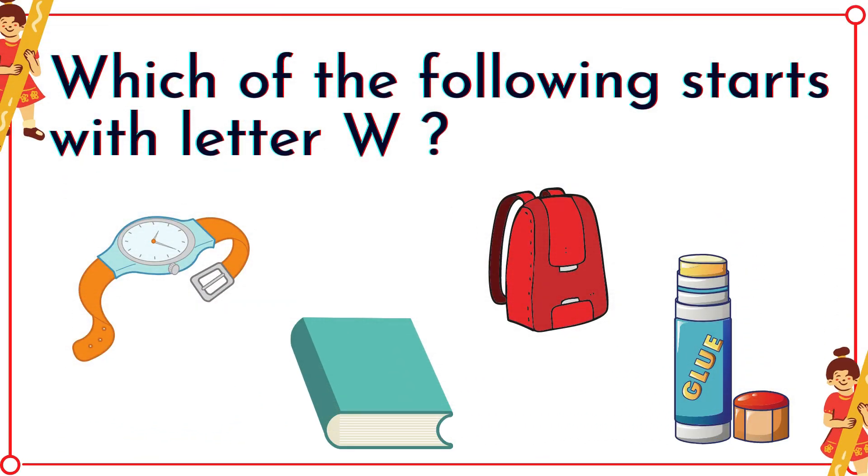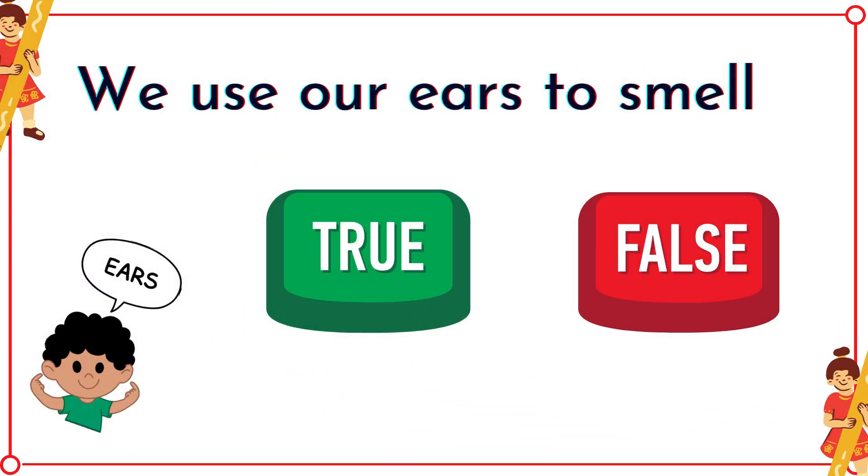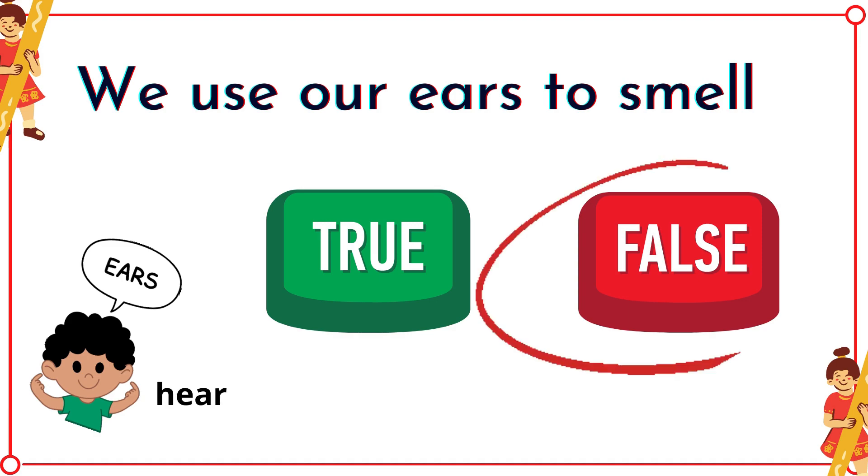Which of the following starts with the letter W? It's the watch! True or false: we use our ears to smell. It's false because we use our ears to hear.